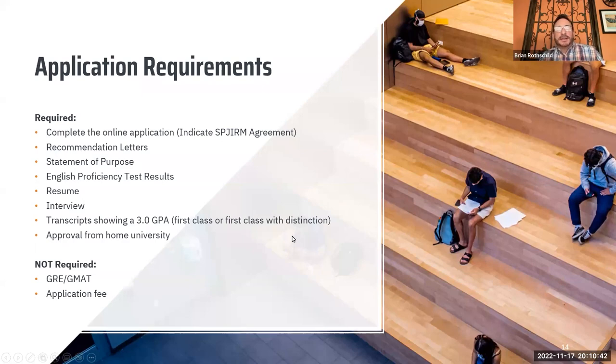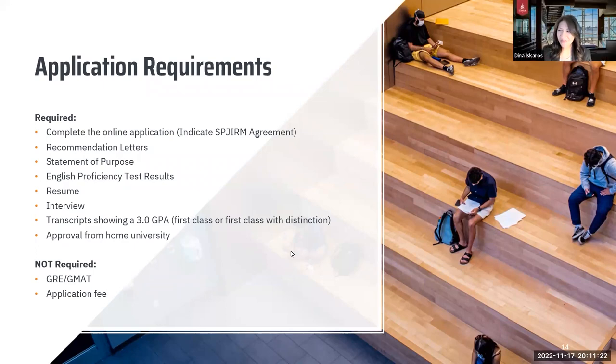I 110% agree with everything Dina has said. The one thing I wanted to add is that GMAT scores or GRE equivalents of 700 plus also give you a very good chance of receiving a guaranteed graduate assistantship on campus. So not only will it help with your admission decision, it might land you a job working with the School of Business once you do arrive.